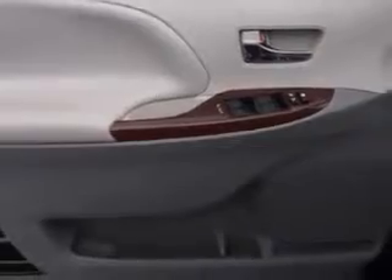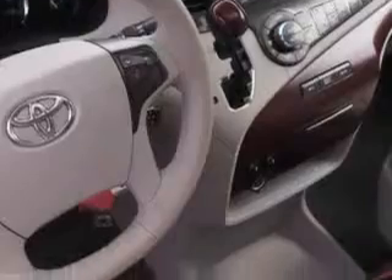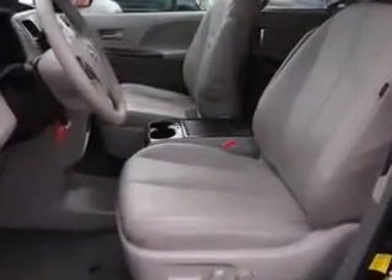Enjoy this utility van with features like remote power door locks, home link system, power sliding doors, steering phone controls, leather upholstery, power moon roof, and heated driver and passenger seating.